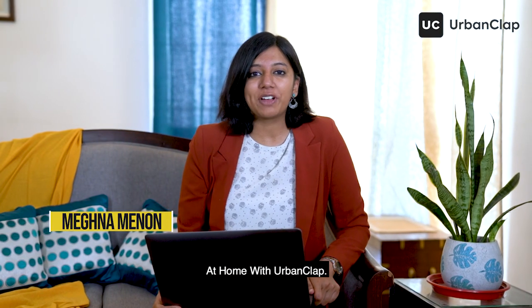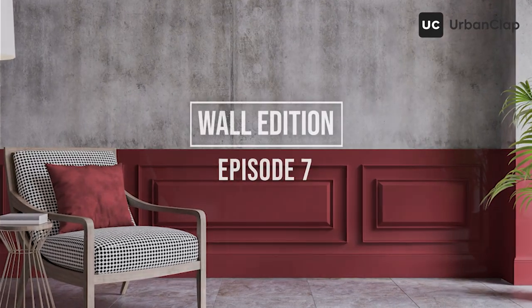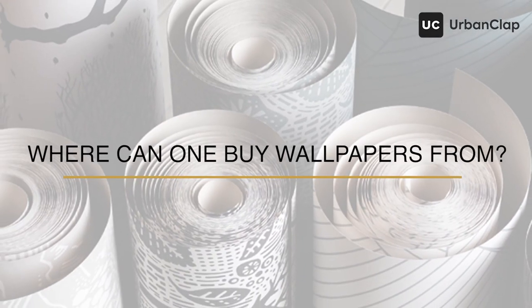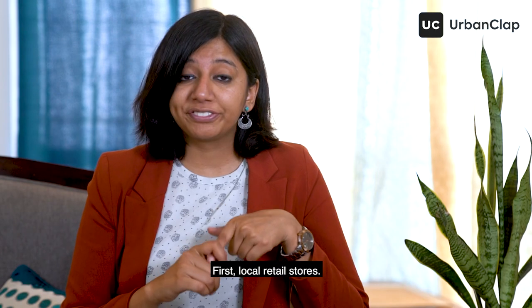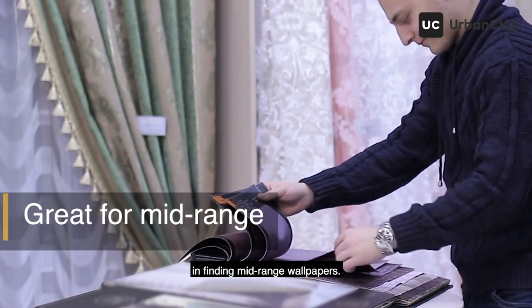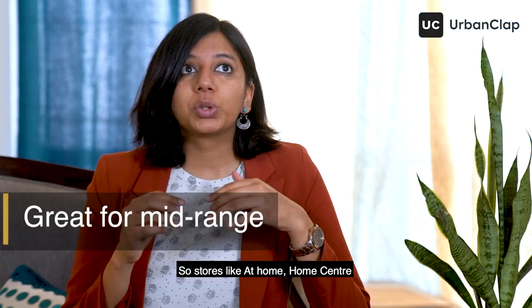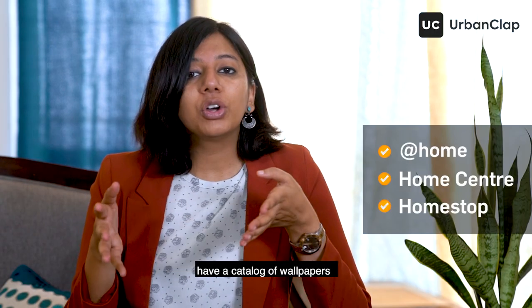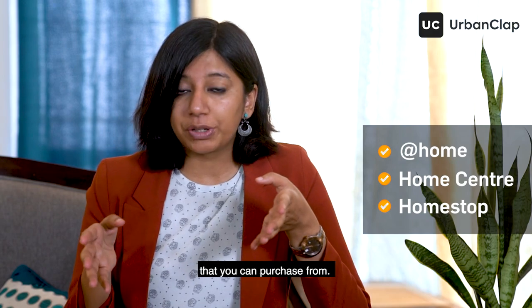Welcome to another episode of At Home with Urban Club. Where can one buy wallpapers from? The first option is local retail stores — these are your best bet for finding mid-range wallpapers. Stores like At Home, Home Centre, and even Home Stop have a catalog of wallpapers you can purchase from, but the offerings and choices may not be as exhaustive.